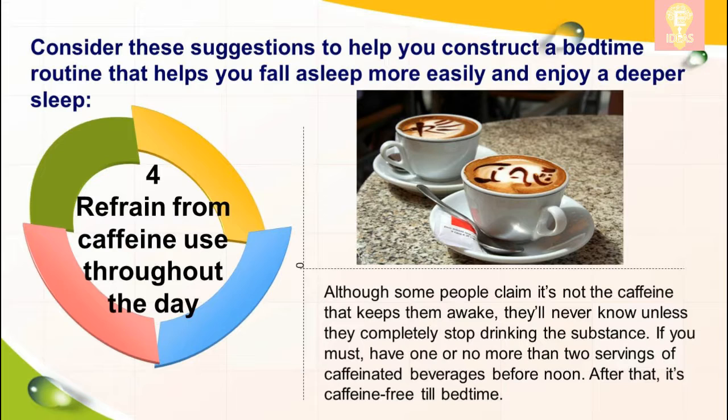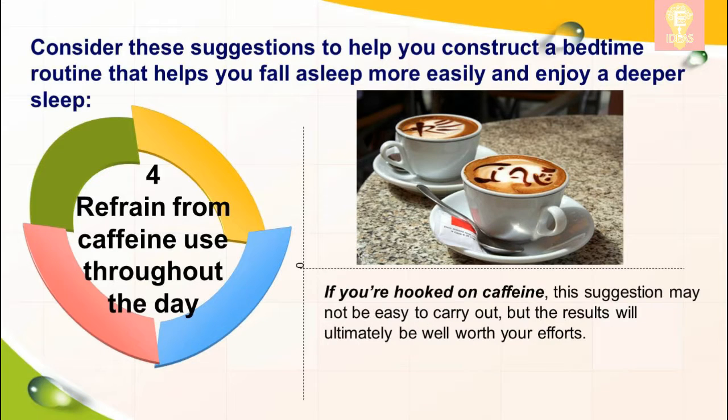Four: refrain from caffeine use throughout the day. Although some people claim it's not the caffeine that keeps them awake, they'll never know unless they completely stop drinking the substance. If you must have caffeine, have one or no more than two servings of caffeinated beverages before noon — after that, it's caffeine-free till bedtime. If you're hooked on caffeine, this suggestion may not be easy to carry out, but the results will ultimately be well worth your efforts.